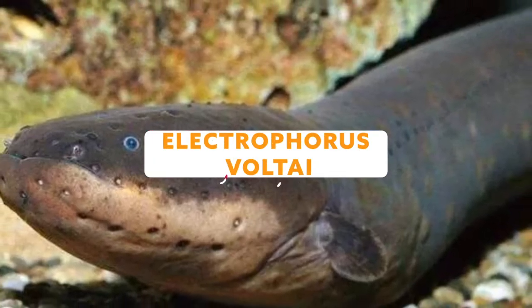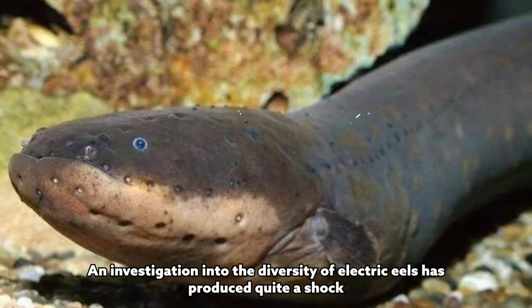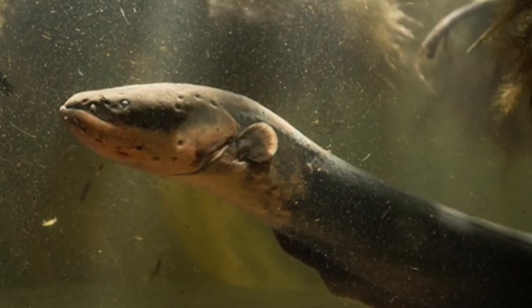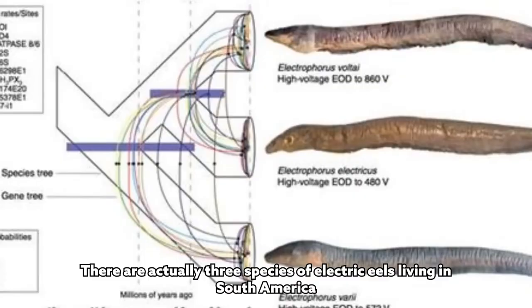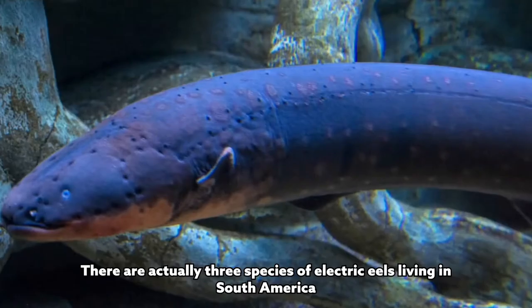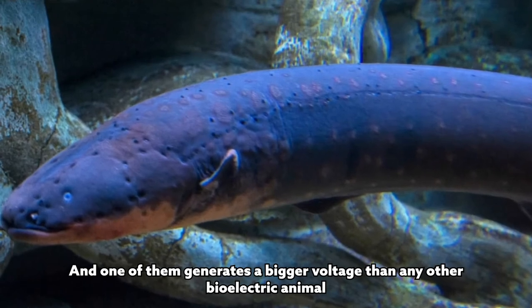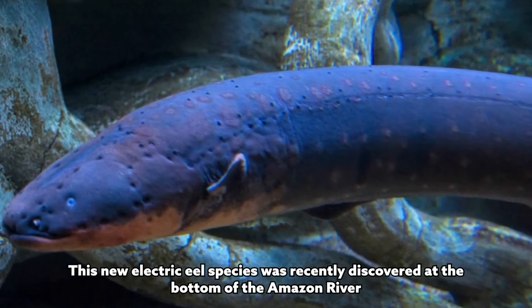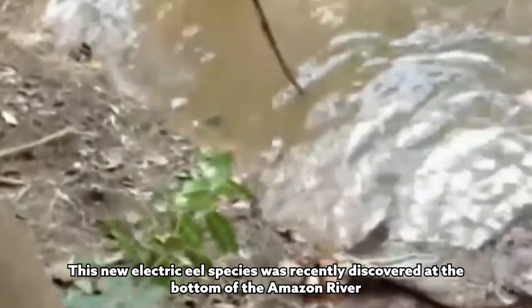Electrophorus voltai. An investigation into the diversity of electric eels has produced quite a shock. Rather than just one species, there are actually three species of electric eels living in South America, and one of them generates a bigger voltage than any other bioelectric animal.